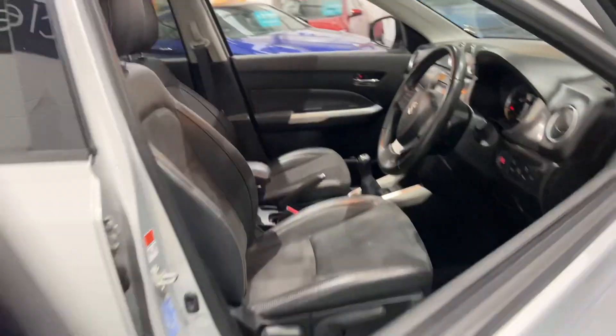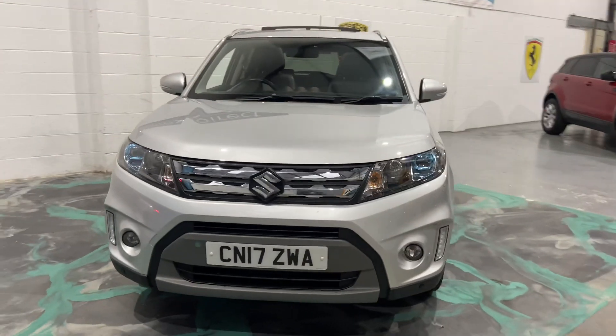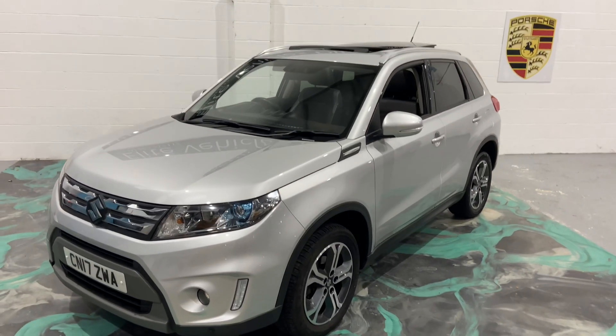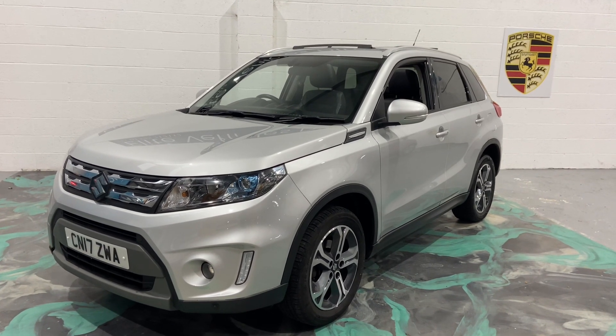This car will come with a new service, new MOT, and three months' warranty. It can be used anywhere in the UK. You also receive 12 months' roadside assistance. Part exchange is welcome. For local finance, please jump on the website — we have the lowest finance rates available.